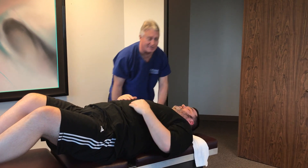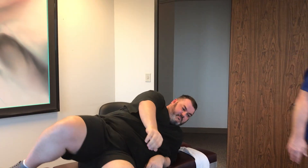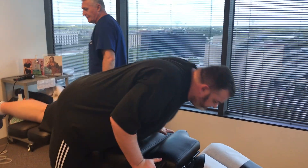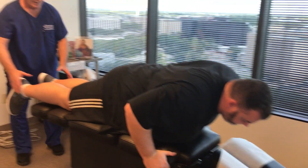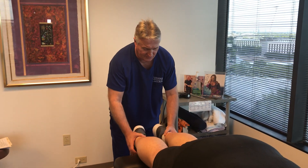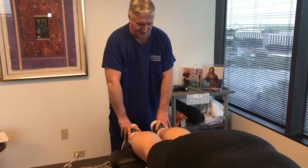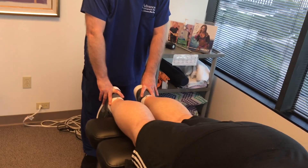Let's have you come over here on your tummy for me. This morning when I did his orthopedic neurological test, his leg was literally three quarters of an inch shorter. Now it's only about an eighth of an inch shorter.